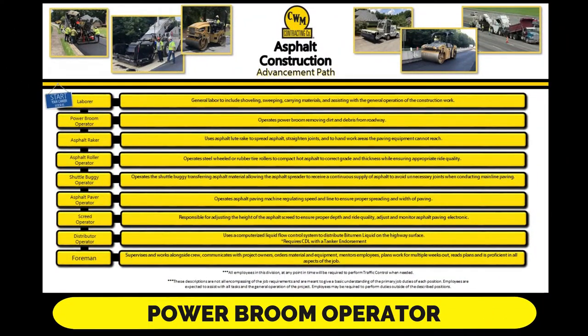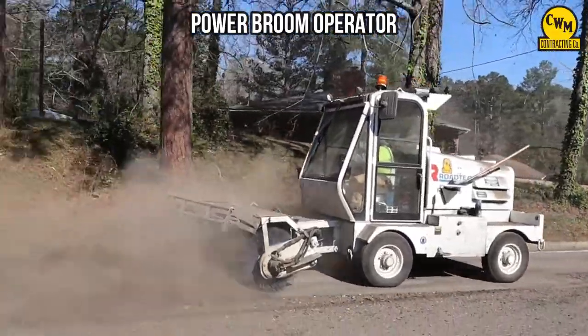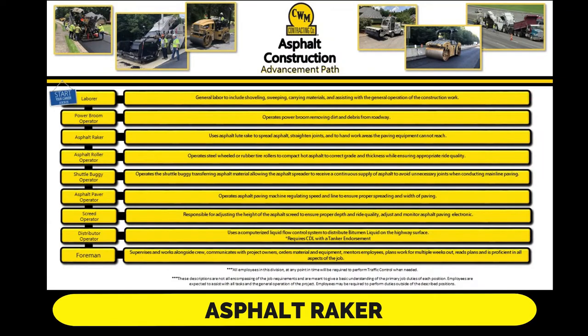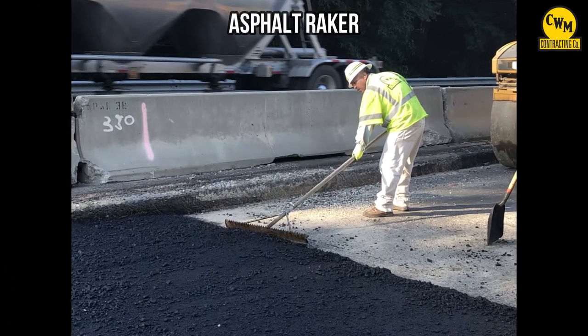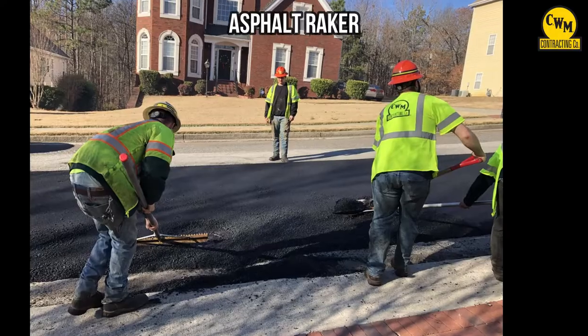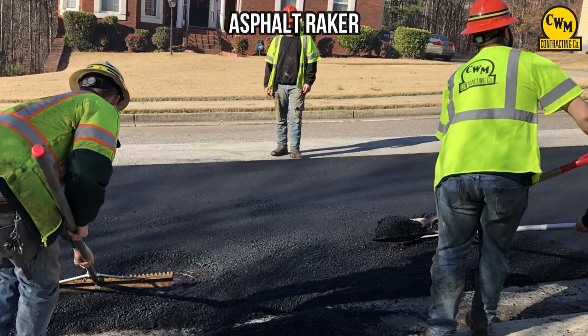The power broom operator removes dirt and debris from the roadway. The asphalt raker uses an asphalt loop raker to spread asphalt, straighten joints, and to handwork areas the paving equipment cannot reach.